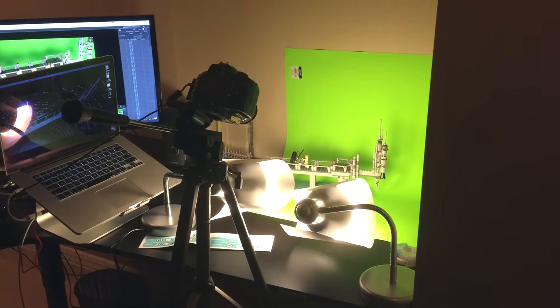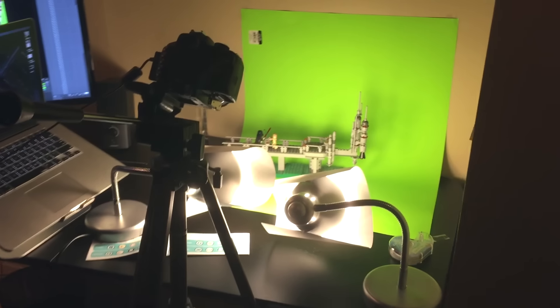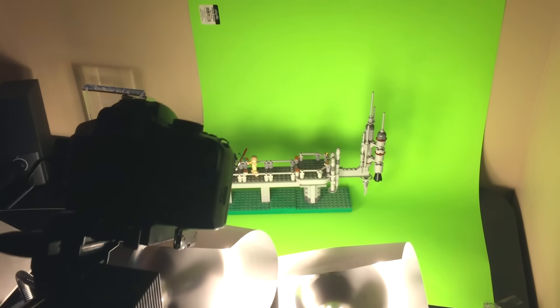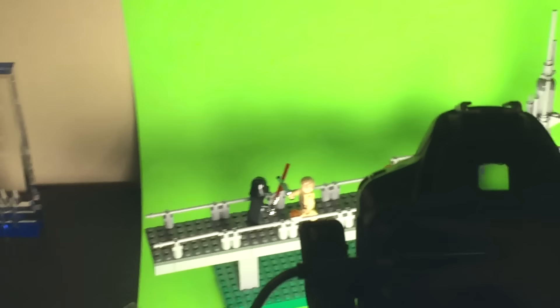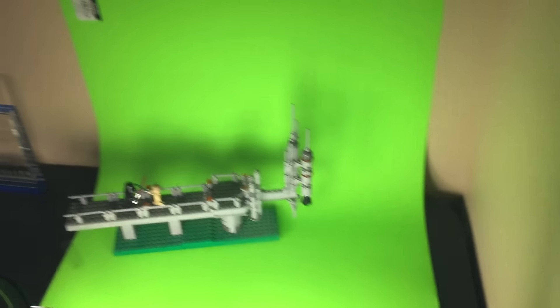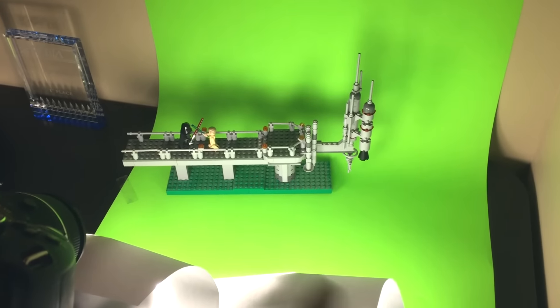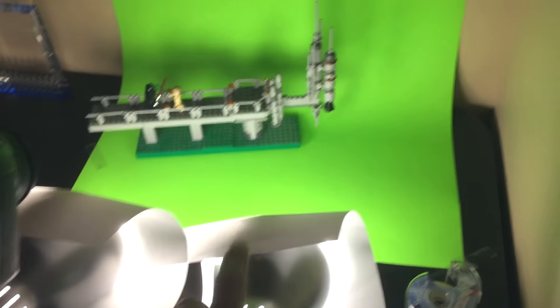Without further ado, let's get to the big point of this video — I'm working on the stop motion and it is coming along great. I'm working on this first scene right now. The set I built has Luke and Vader going at it and it looks really good. I have this green screen right here — this is the setup I'm working with, taped down with the set taped onto it.